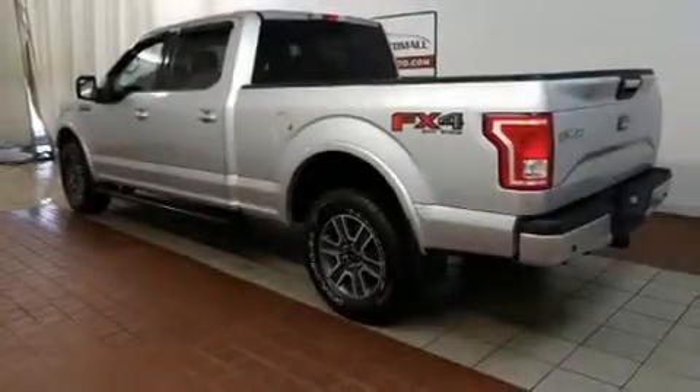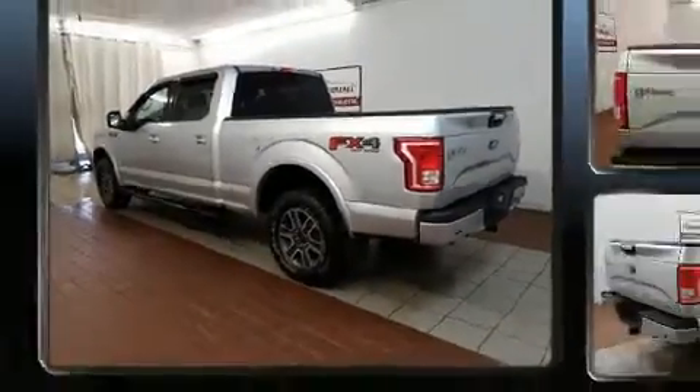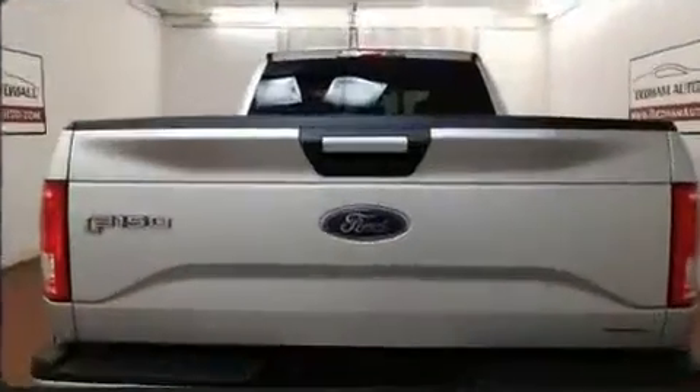You can expect a lot from the 2015 Ford F-150. With just over 15,000 miles on the odometer, you'll be sure to appreciate this model's condition and value.